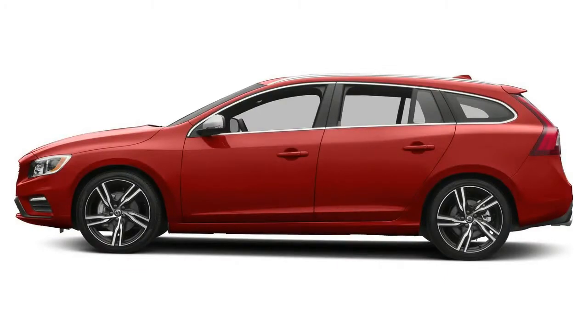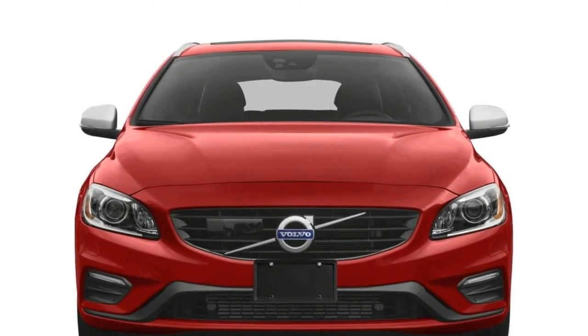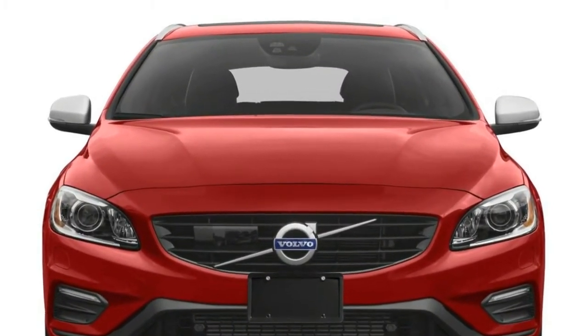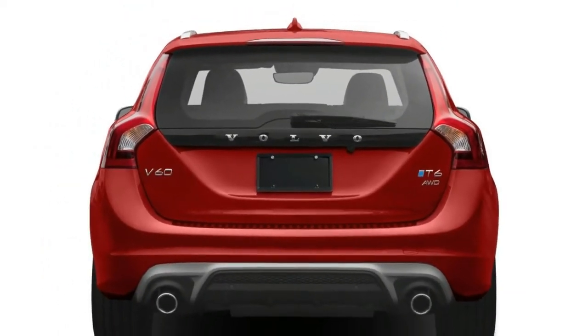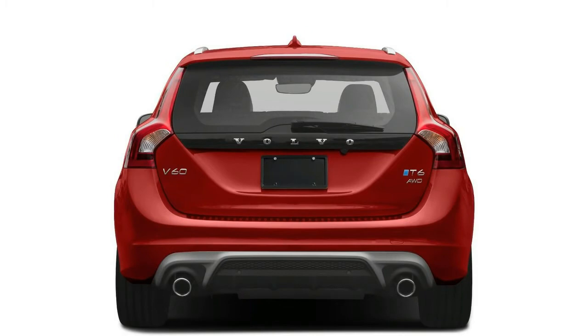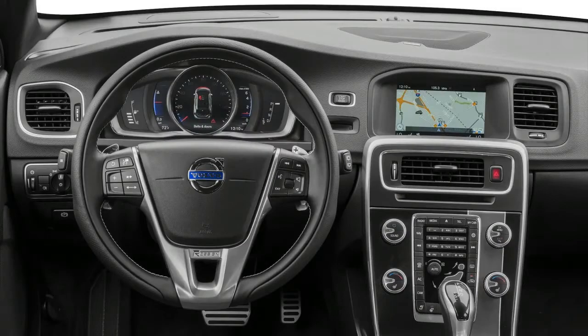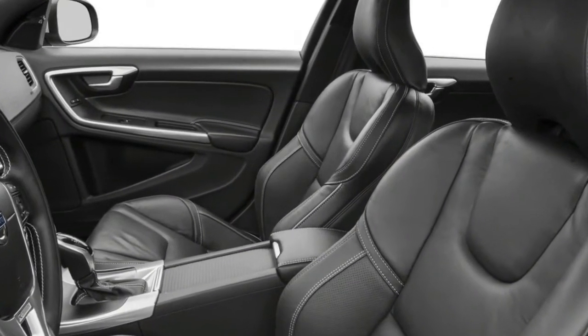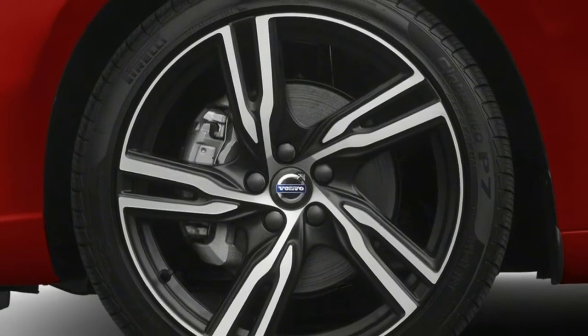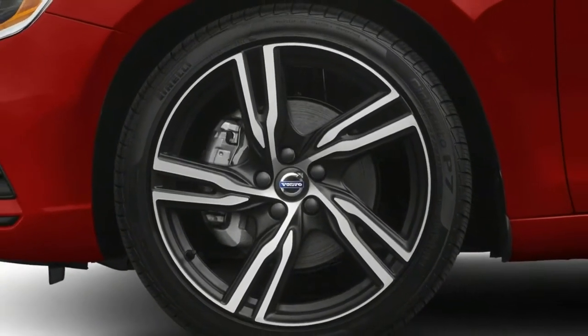Introduced to the U.S. for the 2014 model year, the 2017 V60 gains a dynamic trim level. Volvo also has made a few revisions to the high-performance 2017 V60 Polestar version. Three basic V60 wagons are available: front-drive or all-wheel-drive T5, all-wheel-drive T6R Design, and the ultra-performing all-wheel-drive Polestar.